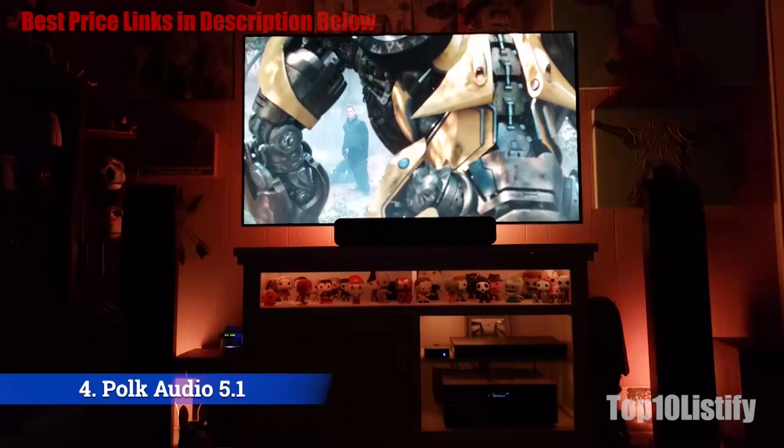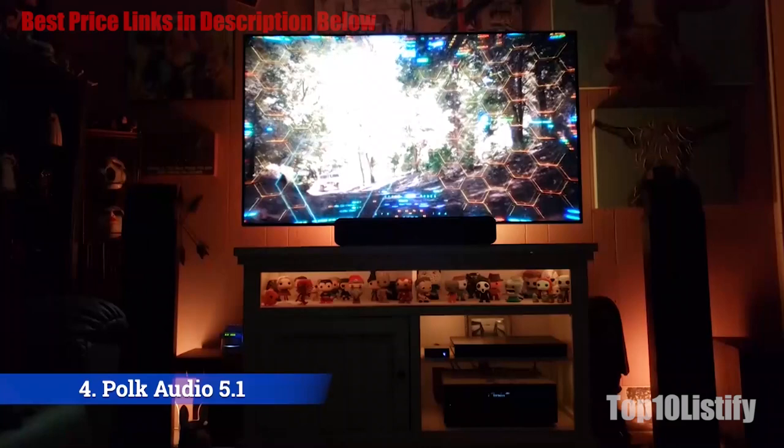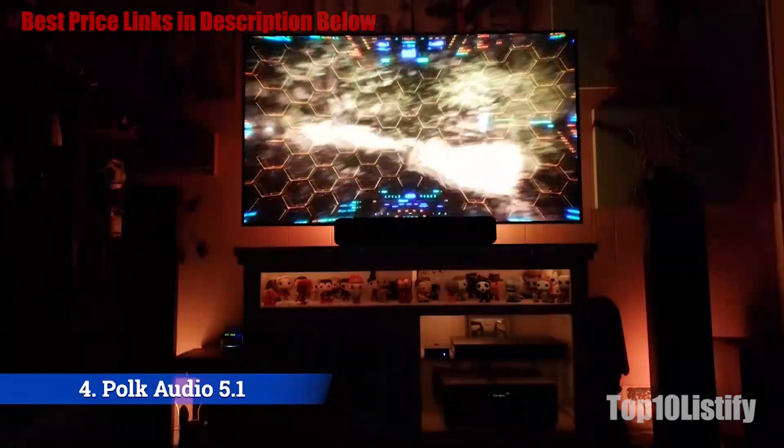Number 4: Polk Audio 5.1 Channel Home Theater System. There are two main parts to this system: the AV receiver and the surround sound speaker system. The speakers and AV receiver sit somewhere in the mid-range of price and sound quality. You can buy cheaper systems, and you can pay a whole lot more, but something like this will be perfect for someone who wants to go up a level or two without breaking the bank.